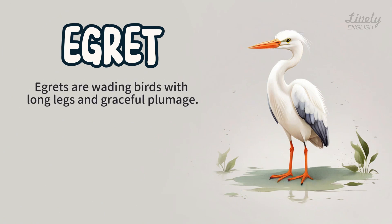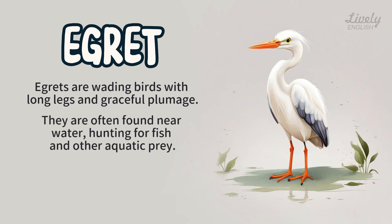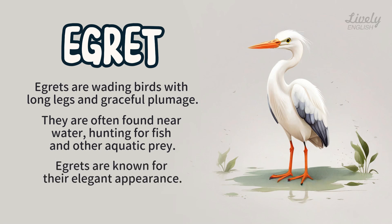Egret. Egrets are wading birds with long legs and graceful plumage. They are often found near water, hunting for fish and other aquatic prey. Egrets are known for their elegant appearance.